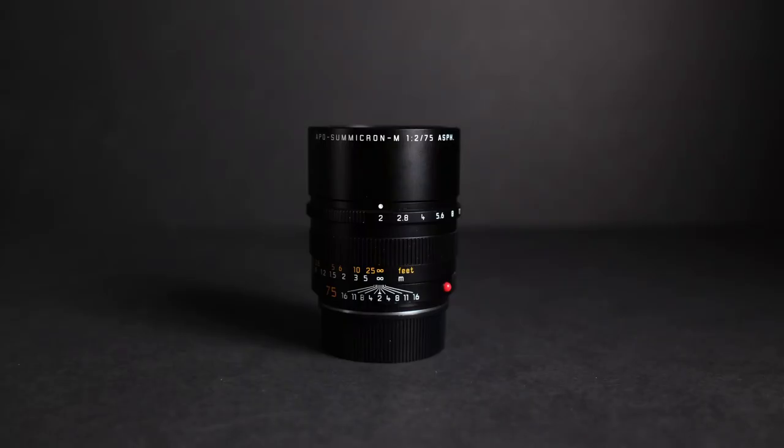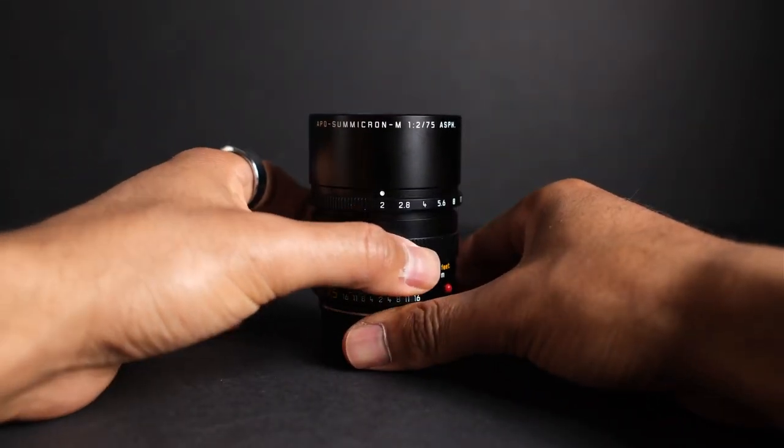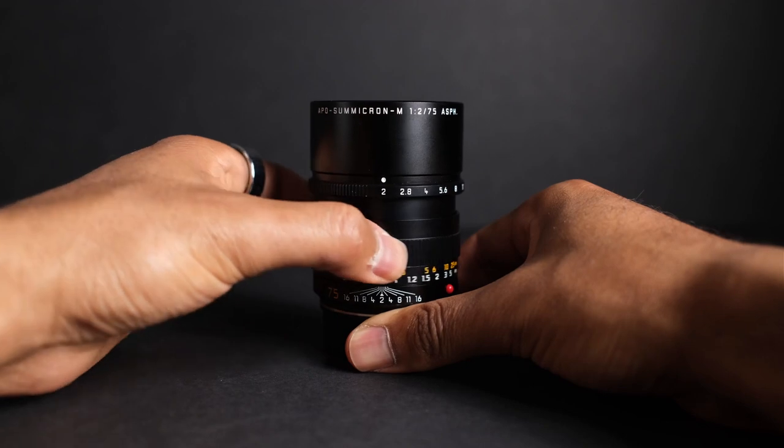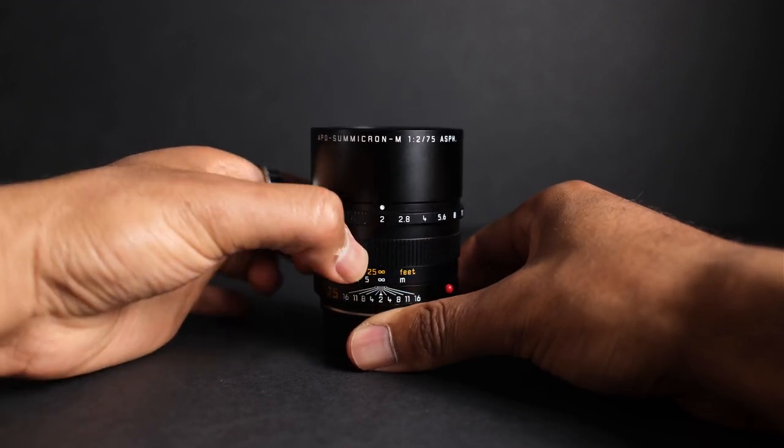As a rangefinder lens, the APO Summicron offers only manual focusing, and unlike some M-mount peers like the Summicron M 28mm, it doesn't include a focusing ring with a finger grip. Still, the focus collar is large, ribbed, and maneuvers smoothly into position — well dampened, though some photographers may find it slightly stiff. The lens also has a depth of field scale with measurements in both feet and meters, perfect for zone focusing without using the rangefinder. The focus throw is excellent with about 90 degrees of rotation, and it's easy to work with throughout.